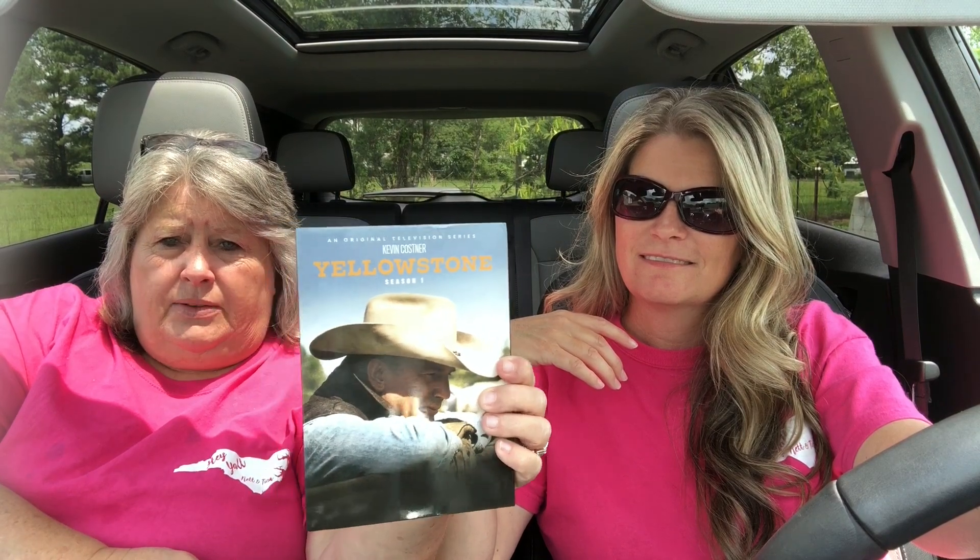My daughter Stephanie and her family took me out to eat. They gave me some money and a card. And also, they gave me this — because, you know, I love some Kevin Costner. Yellowstone, Season 1. Next year she's going to get me Season 2, but they don't come out until August.